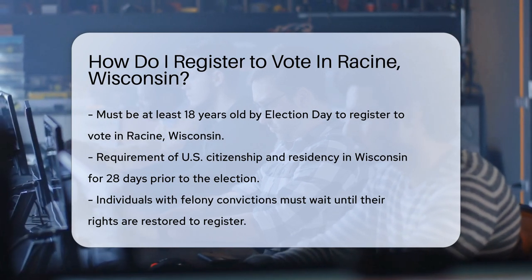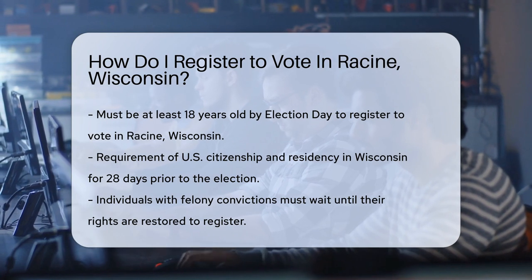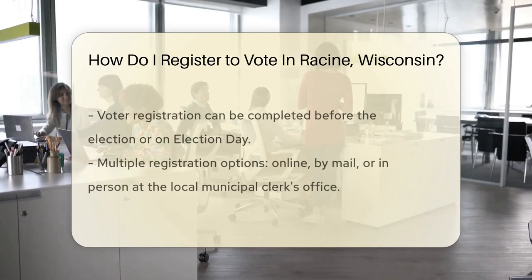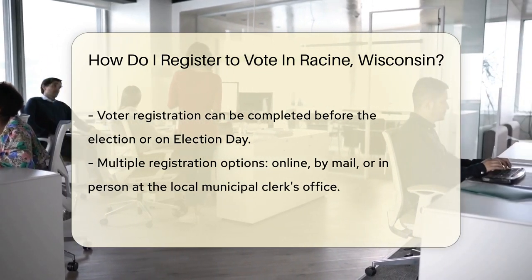First off, you need to be at least 18 years old by Election Day. Next, ensure you're a U.S. citizen and a resident of Wisconsin for 28 days before the election. Got a felony conviction? Wait until your rights are restored.